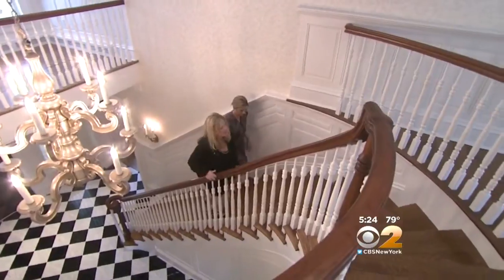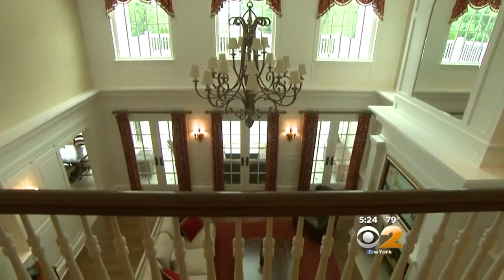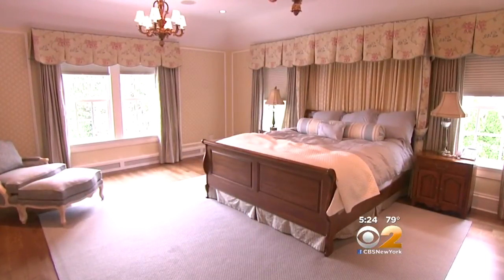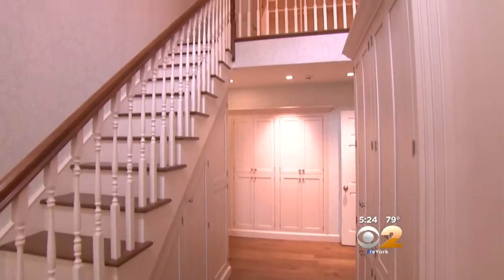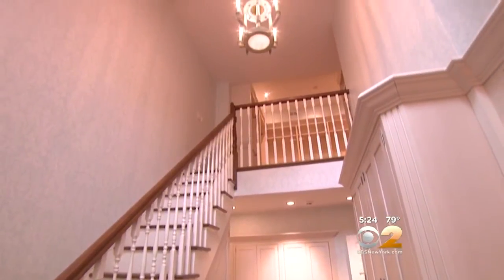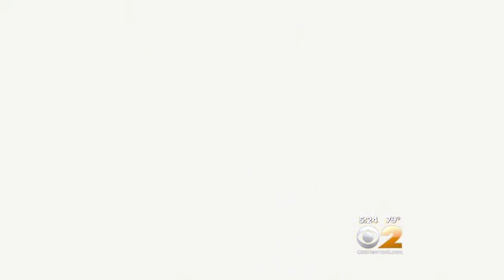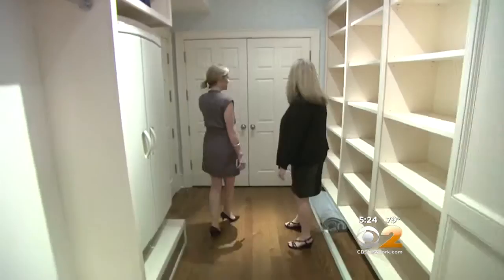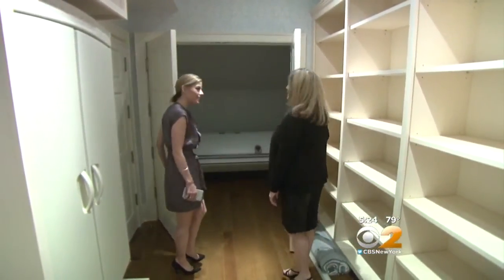We took a grand staircase up to the second floor. It's a mezzanine-style hallway overlooking the lower level, plus six bedrooms including the master. The master closet has built-in cabinetry and a staircase — this is a thing in Living Large, people have two-story closets. Is that a refrigerator? No, it's a dry cleaning machine. There's actually a dry cleaning machine in the closet.